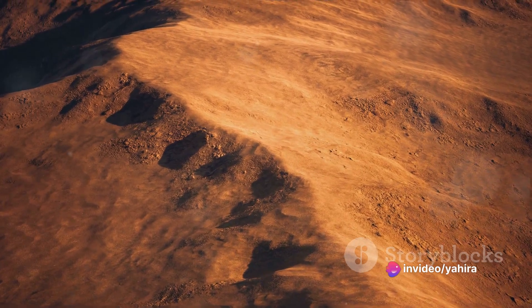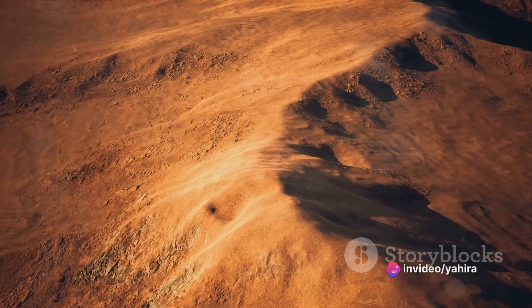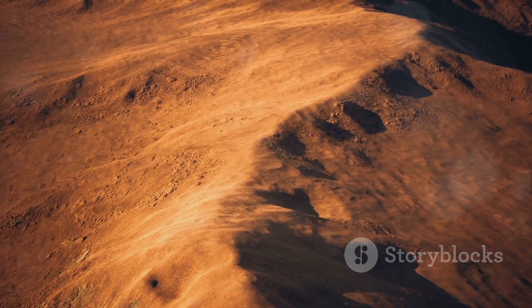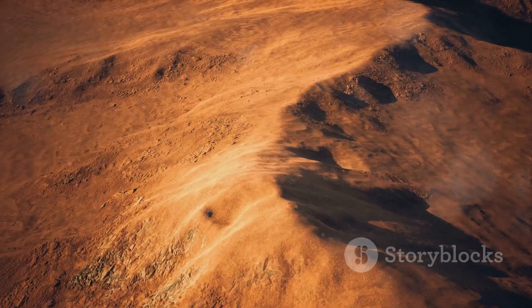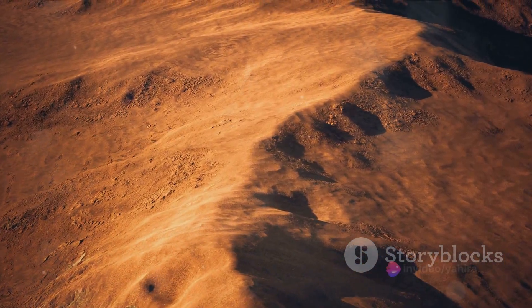Originating from a photo taken by the Viking 1 orbiter in the late 70s, its unsettling features are as much a product of our own pattern-seeking minds as they are of the Martian terrain. A face on Mars or a trick of light and shadow? You decide.